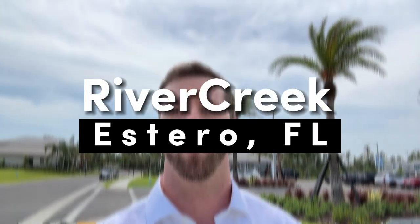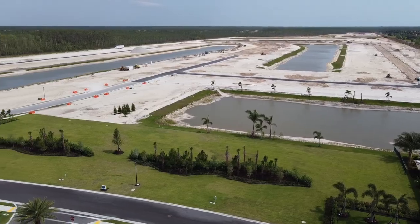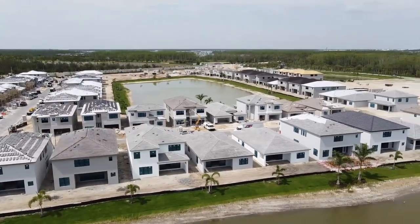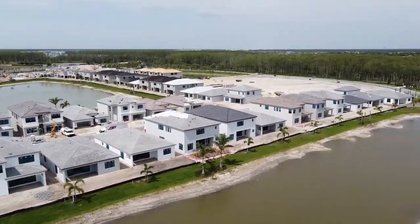Hey, it's Rick Harrison here with my partner Dave Bernard, and today we're visiting River Creek, one of GL Homes' newest resort-style living communities in Estero. If you're looking for luxury living that offers serious bang for your buck, you're not going to want to miss out on getting in at the ground level here, so let's take a look.